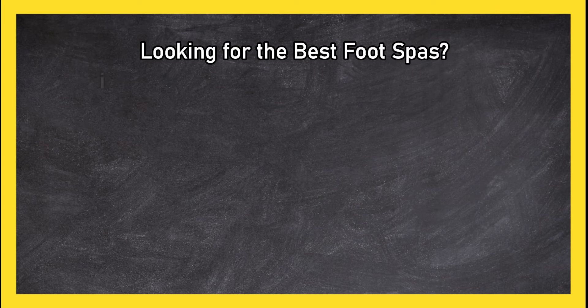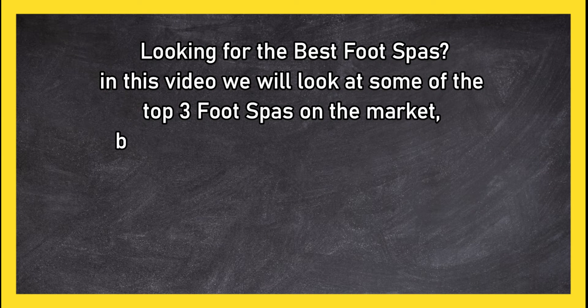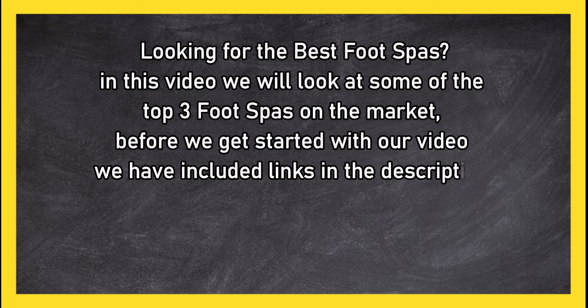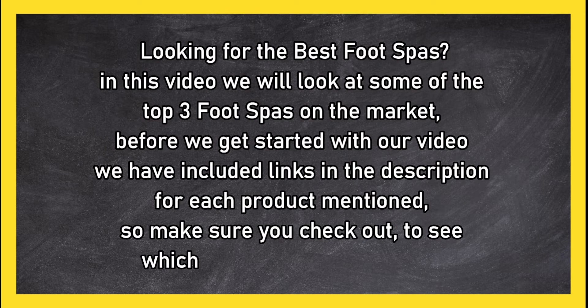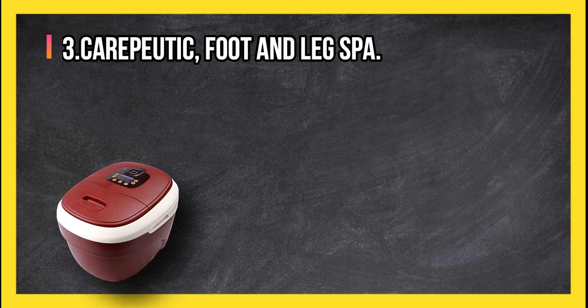Looking for the best foot spas? In this video we will look at the top three foot spas on the market. Before we get started, we have included links in the description for each product mentioned, so make sure you check out to see which is in your budget range.